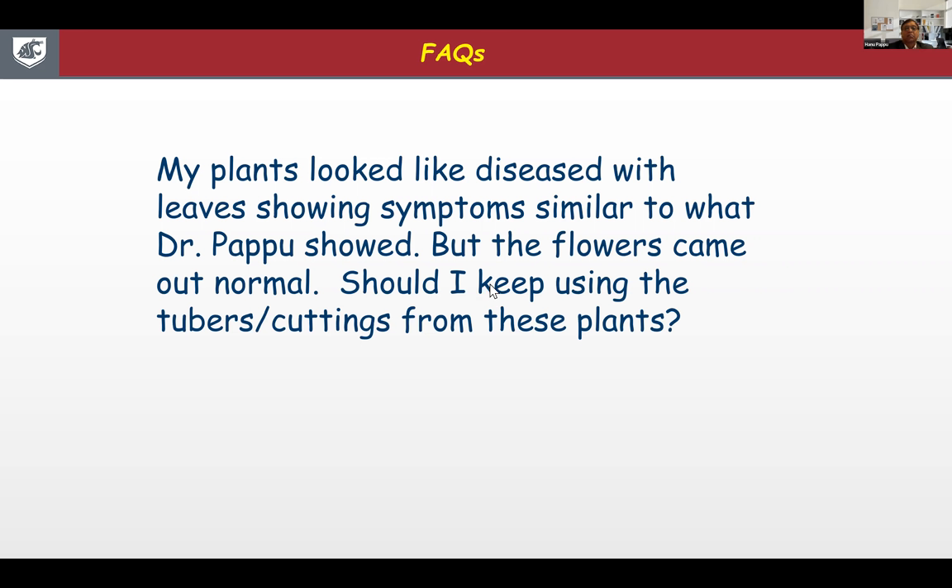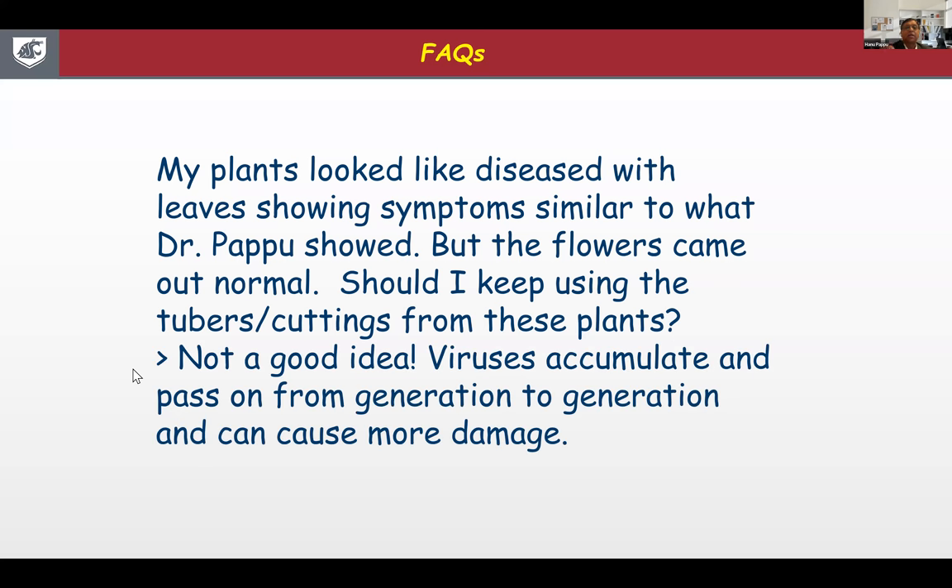Another frequent question: my plant was a little sick, but the flowers are just fine. Should I keep using tubers or cuttings from these plants? Not a good idea, because these viruses tend to be systemic — they spread throughout the plant. So if you have beautiful flowers but the leaves look odd and the plant tests positive for virus, it's a good idea not to keep them and not to save the tubers, because the viruses can be transferred through tubers to the next season.